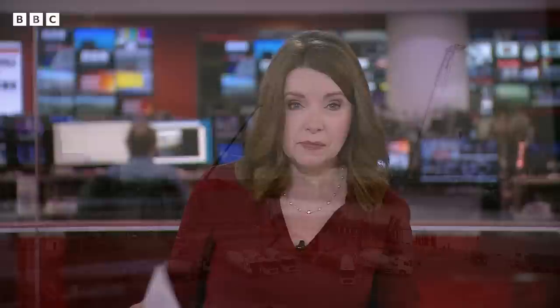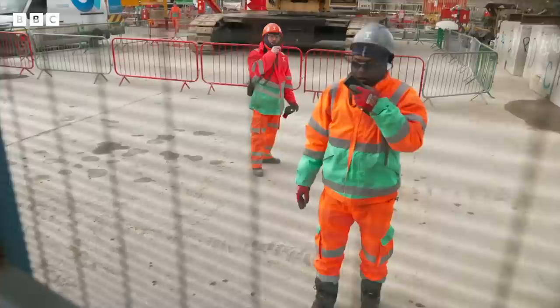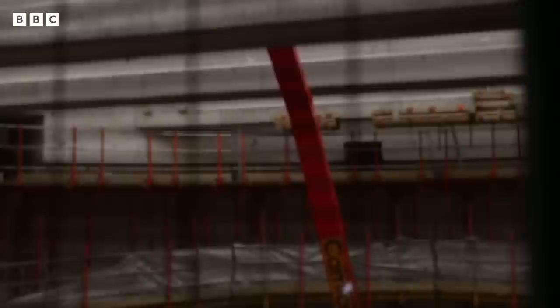Our environment correspondent Jonah Fisher has been given rare access inside the super sewer to find out how it's going to help. There's our basket hanging from a crane — that's the only way to get into most of our shafts now. We're in the centre of London at Battersea and we're about to go 55 metres down into the ground to join the super sewer, the biggest and deepest tunnel that's ever been built in London.